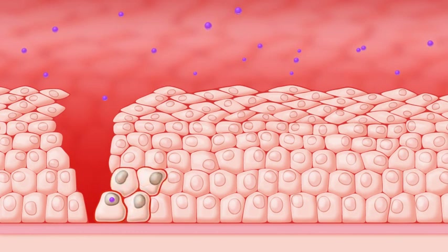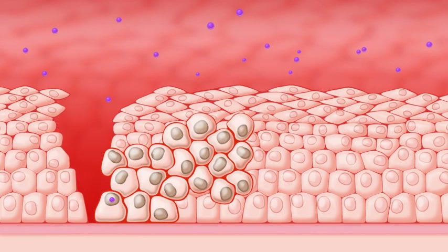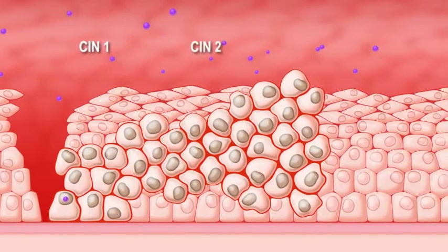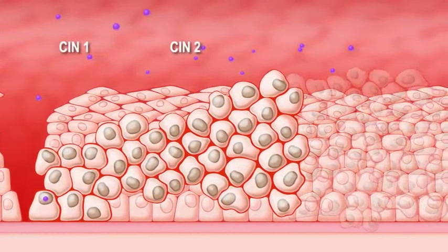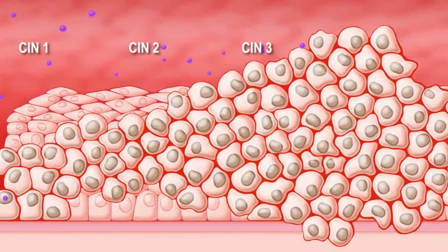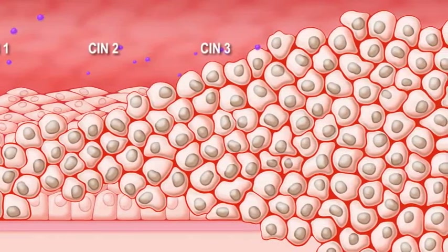Abnormal cells expressing large quantities of E6 and E7 mRNA multiply from the basal layer of the epithelium, which would be categorized as CIN-1, then through the lower half of the epithelium, or CIN-2, and ultimately through the entire thickness of the epithelium, or CIN-3. Invasive cervical cancer ensues when abnormal cells break through the basal membrane.